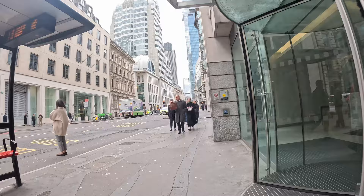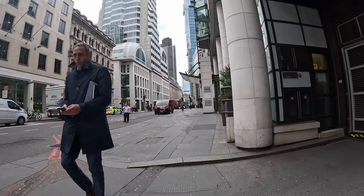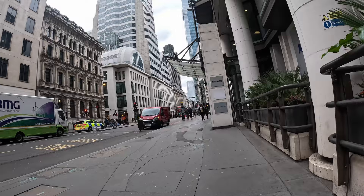I really like the way that looked — the old pub down that alleyway, with just a couple of people talking. Heading more into the City of London now.